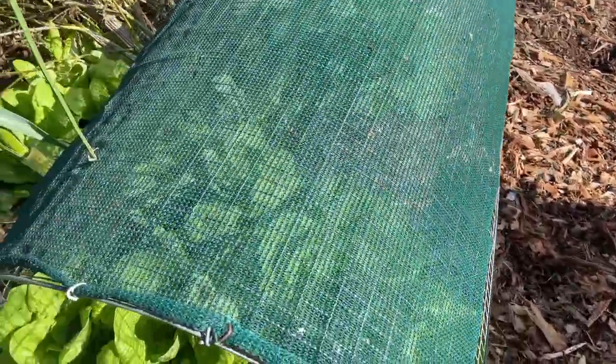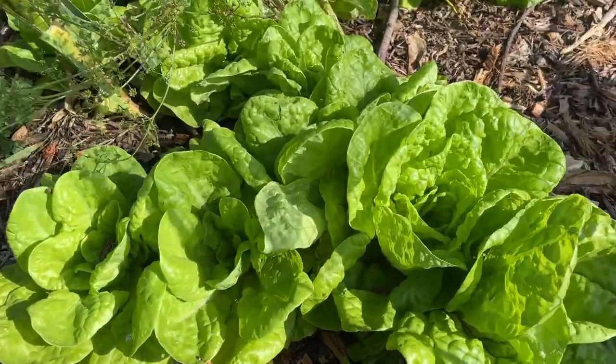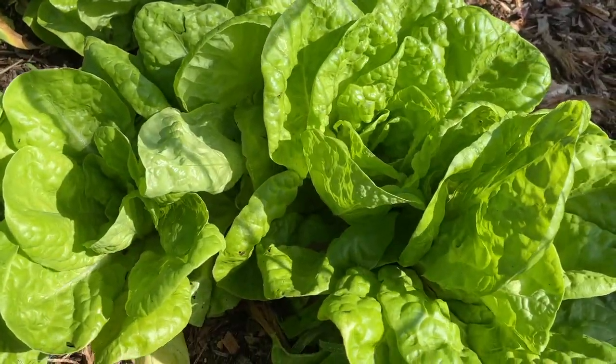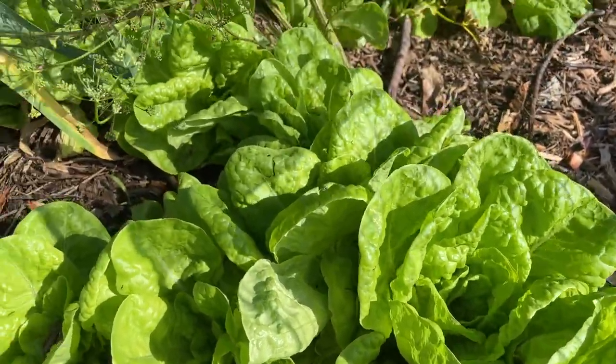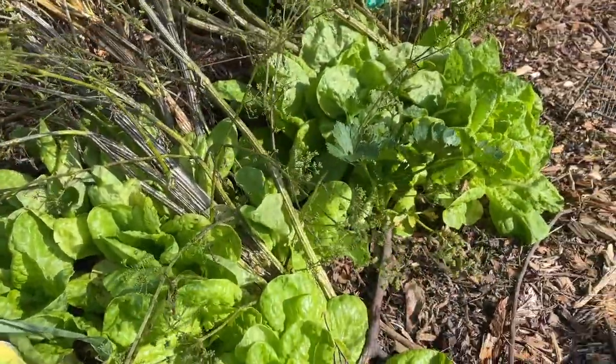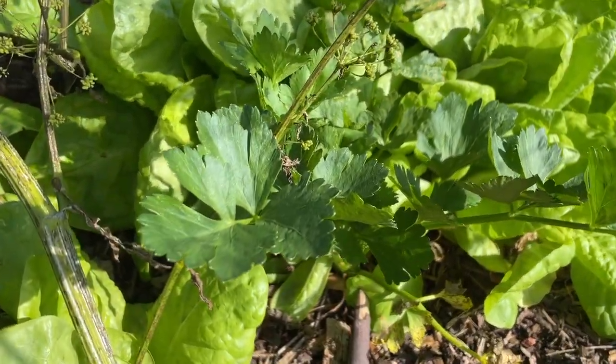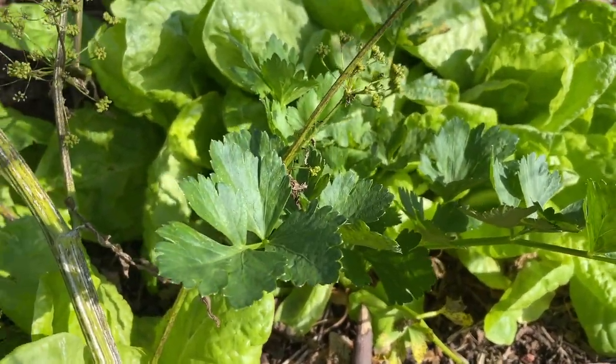Underneath these little shade structures I've got some lettuce - it's sort of an oak leaf lettuce which is self-seeded, so it's going pretty well under there. In amongst that is just some celery plants as well.